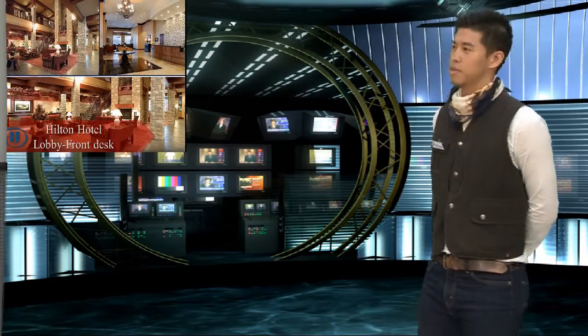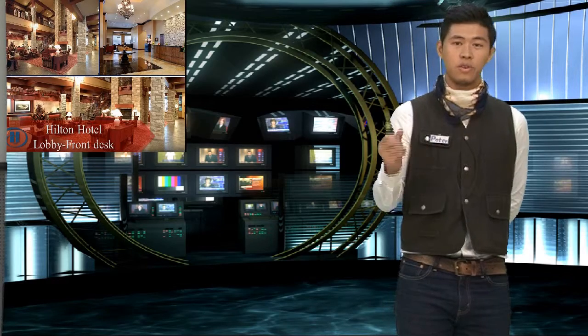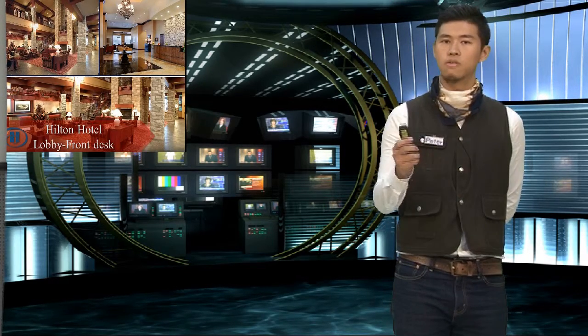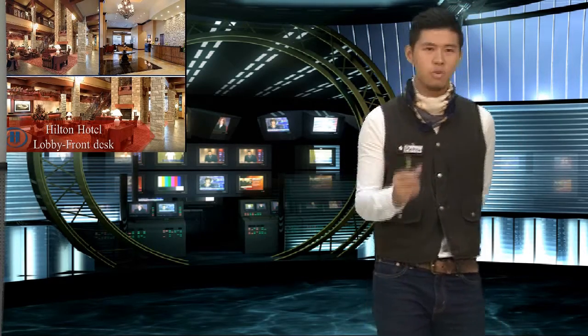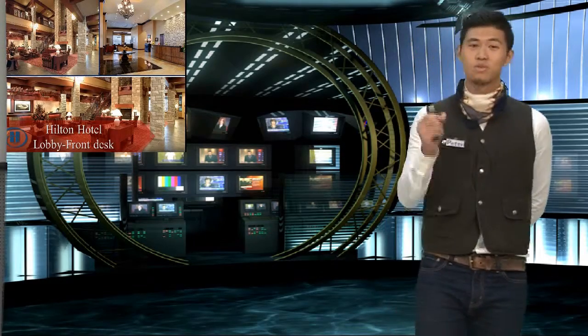This is our lobby. The gentle light with home-like design can give you a relaxing mood. You can get all the information from the front desk and any service you need. If you have your room key, you can ask the waiter to lead you to your room.